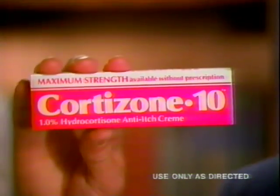If you suffer from an inflamed, itchy rash caused by eczema, psoriasis, or other skin irritations, you can get the relief medication formerly available only by doctor's prescription. It's the medicine in maximum strength Cortisone 10.